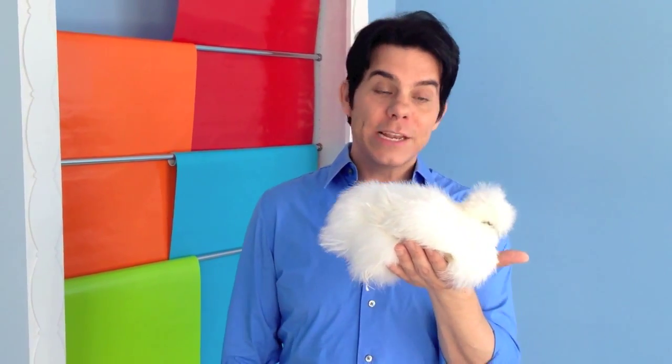Now this breed of chicken is called a silky and they were bred about 2,000 years ago to sit in the laps of royalty, and as you can see they love sitting on you, going to sleep, and stretching their necks out.